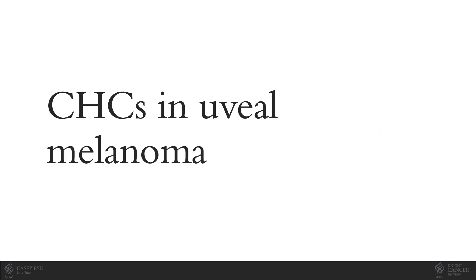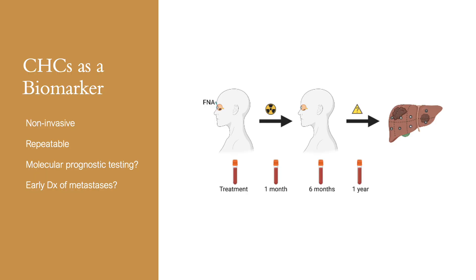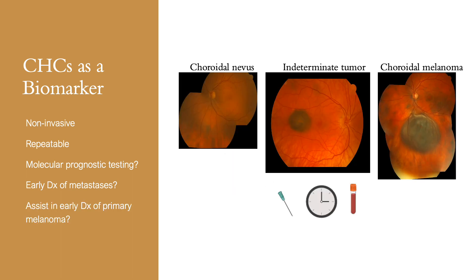Funding from multiple foundation grants is currently supporting our investigation of CHCs in uveal melanoma. We're excited about their potential impact as an informative liquid biopsy. Currently, we're investigating whether evaluation of peripheral blood for circulating hybrid cells may prove to be a reliable, non-invasive biomarker in uveal melanoma, allowing us to evaluate patients at the time the eye tumor is treated as well as follow them over time. We hypothesize that these cells may serve as a renewable source for molecular prognostic testing, and that monitoring CHC levels may allow for earlier diagnosis of metastatic disease than currently available imaging techniques. We're also interested in whether detection of CHCs may prove helpful in making the initial diagnosis in cases of diagnostic uncertainty.